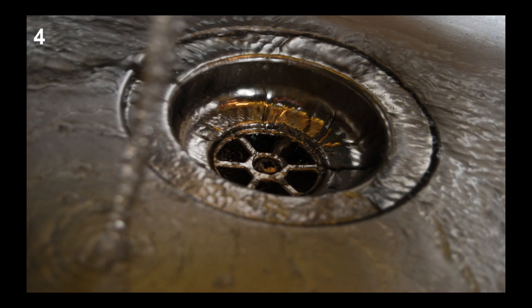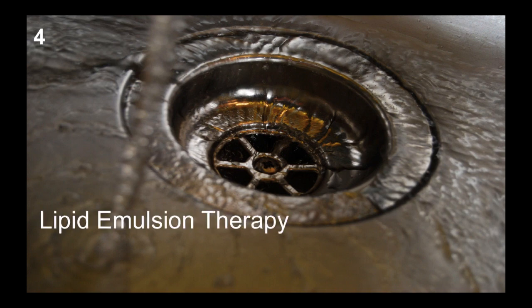Lastly, the kitchen sink. These treatments are reserved for patients in peri-arrest or refractory shock after all other methods have failed. The two options are lipid emulsion therapy — give 100 mL from a 500 mL bag as an IV bolus, then run the remaining 400 mL over 30 minutes — and ECMO.